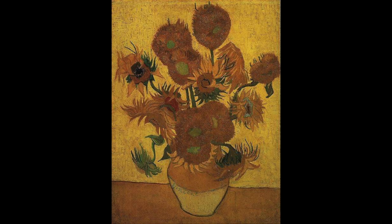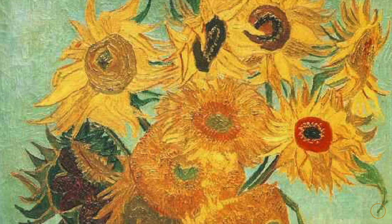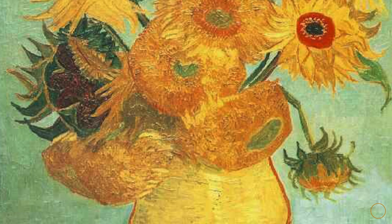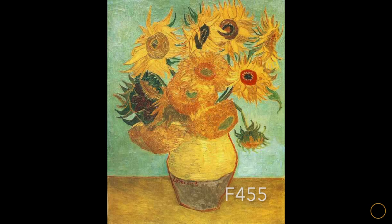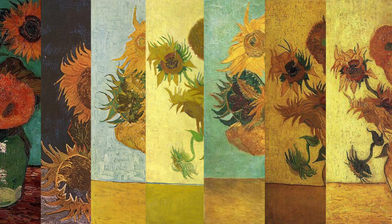Finally, the seventh painting, also created in January 1889, is a repetition of the blue painting. Its original sale was never recorded and it has quite a complicated ownership history, but today it is in the Mr. and Mrs. Carroll Tyson Jr. collection at the Philadelphia Museum of Art.